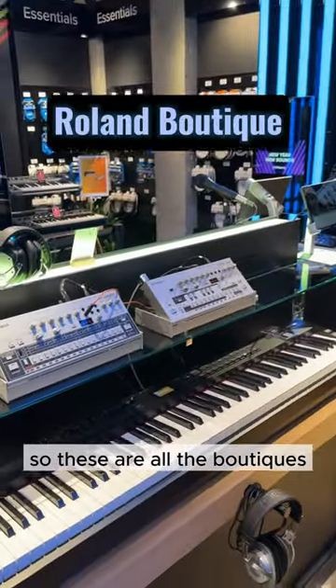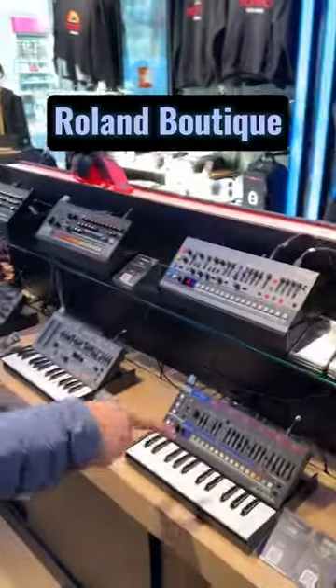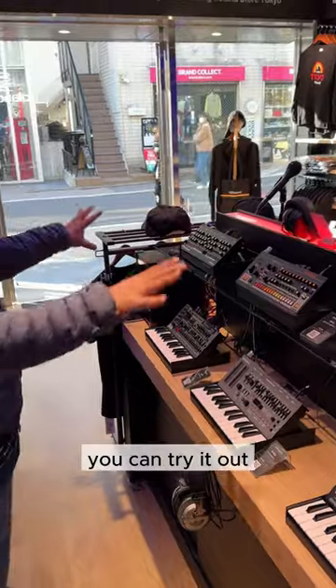So these are all the boutiques. The RD88, which is now with the MIDI 2. And also, we have the boutiques for the Juno, JU06, JX08 — all of this. You can try it out.